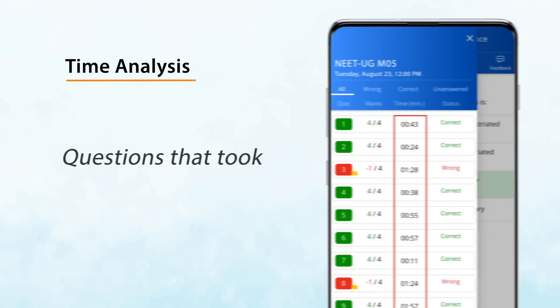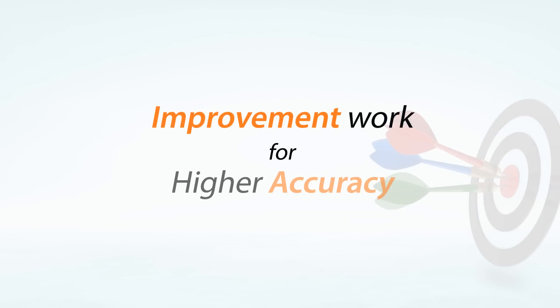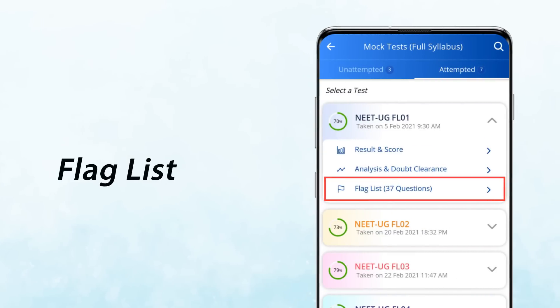Analyze time taken on each question and know which questions took you extra time. Doing improvement work on your weaker areas improves accuracy — that is true for any field. We know that doubt clearance alone does not ensure you would be able to answer a question correctly in the actual NEET exam. You need to do improvement work on the wrongly answered questions to boost your accuracy.